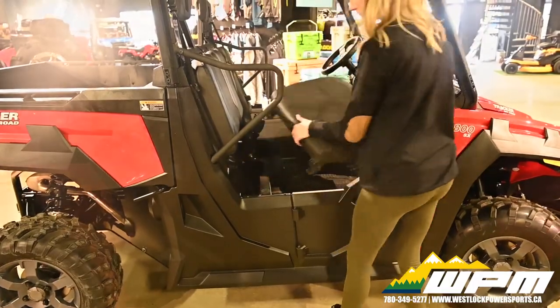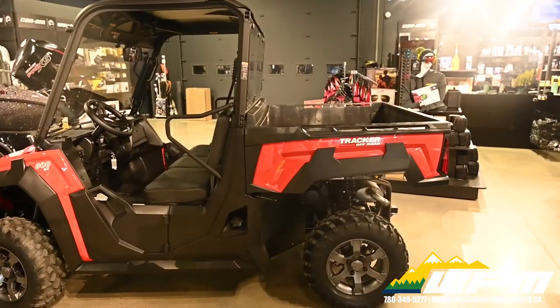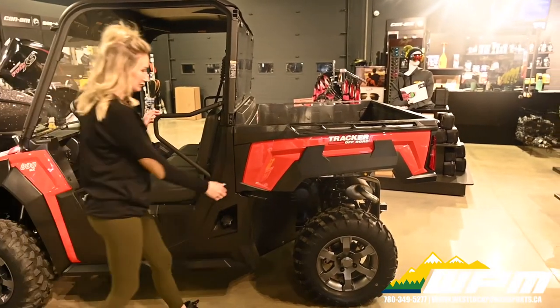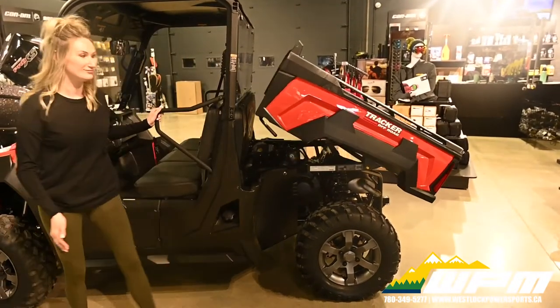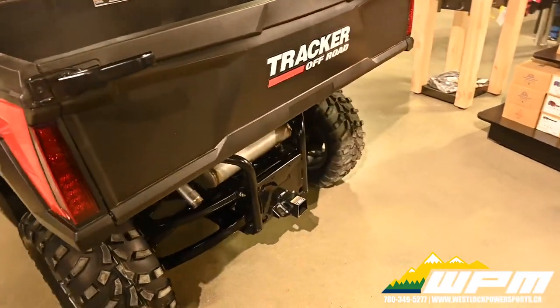Half doors, passenger grab handle, tilting cargo box with lift assist, removable hinge tailgate and 1,000 pound capacity, 2 inch rear hitch receiver with 2,000 pound towing capacity.